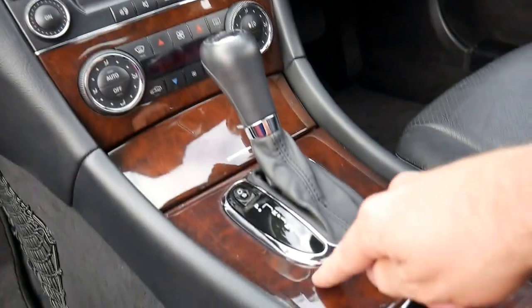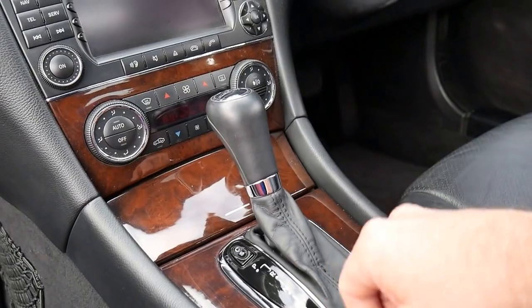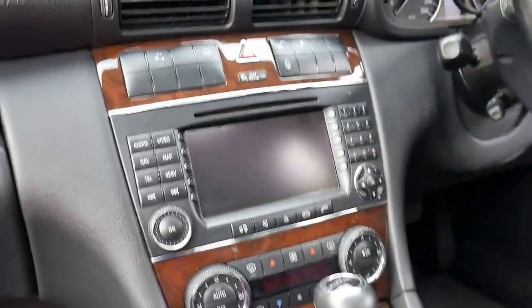The timber work is excellent. If you're looking at other ones, I would keep an eye on the timber just down around the gear shift — if they've been in the sun, they can crack. But this car obviously has not been parked in the sun. It's also Bluetooth compatible and it's got a full service book with the last service done at around 74,000 kilometers.